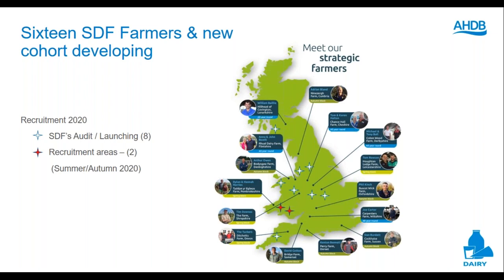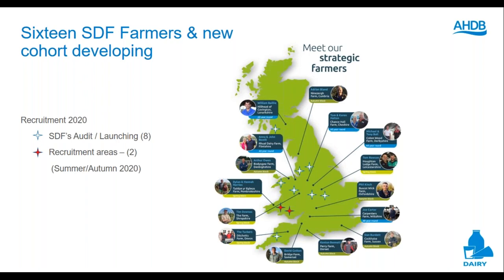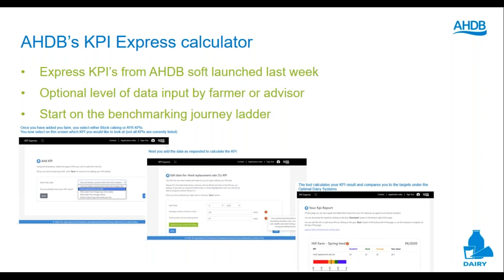I'd just like to take a minute to update you on our strategic dairy farm programme. There are now 16 strategic dairy farms in place. We had hoped to have 25 by the end of this year, but obviously our plans have been hampered slightly by COVID-19. The farms are a cross-section of block calving and all-year-round systems, and we encourage farmers to attend meetings and compare their own figures with system-specific KPIs or key performance indicators. We hope to be launching the next group of strategic dairy farms in the autumn, and I'm really pleased to announce that we have a new all-year-round strategic dairy farm in Devon joining us soon.